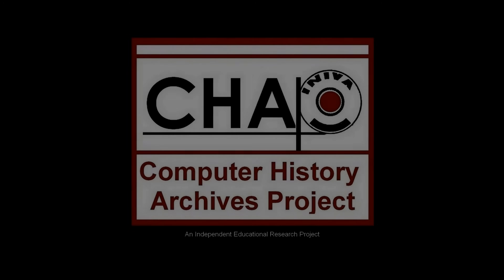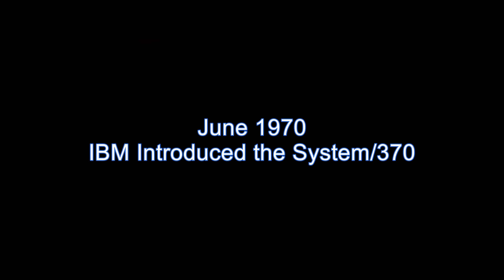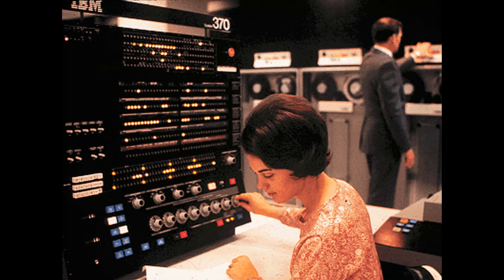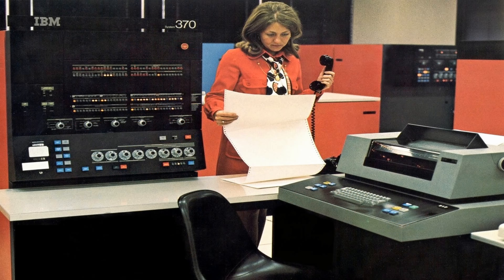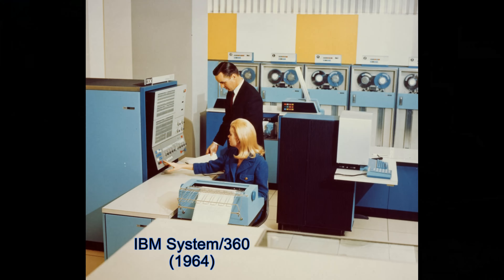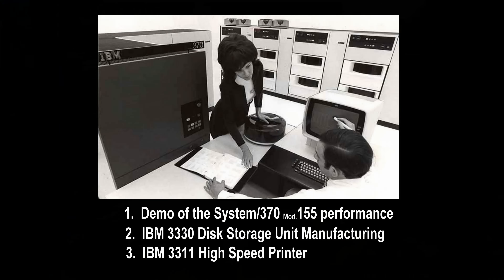The following is presented by the Computer History Archives Project. In June 1970, IBM introduced the System 370 family of mainframe computers. The System 370 was the successor line to IBM's very successful System 360 line. These three vintage film clips show an introduction to the System 370, as well as the 3330 disk drive unit and 3211 high-speed printer.